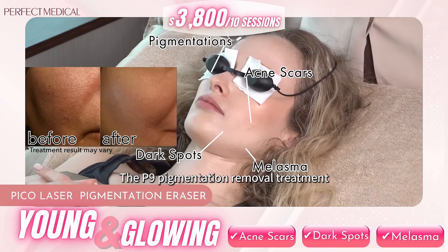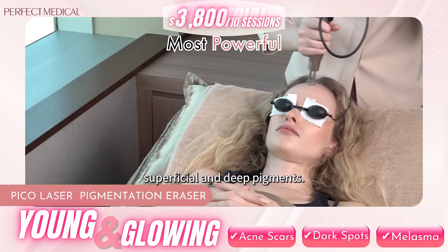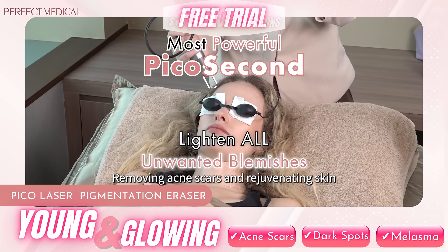The P9 pigmentation removal treatment can provide clear skin by removing superficial and deep pigments, removing acne scars and rejuvenating skin.